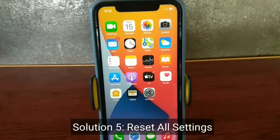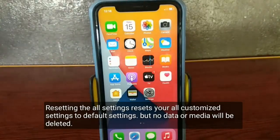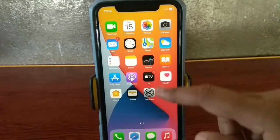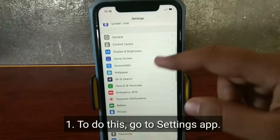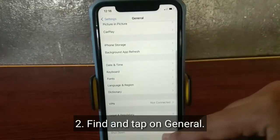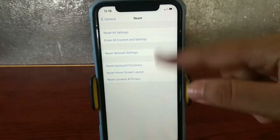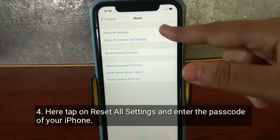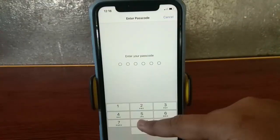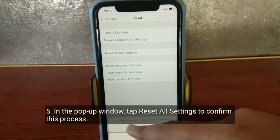Solution 5 is to reset all settings. Resetting all settings resets your customized settings to default, but no data or media will be deleted. To do this, go to the Settings app, find and tap on General, scroll down and tap Reset, then tap Reset All Settings and enter your iPhone passcode. In the pop-up window, tap Reset All Settings to confirm.